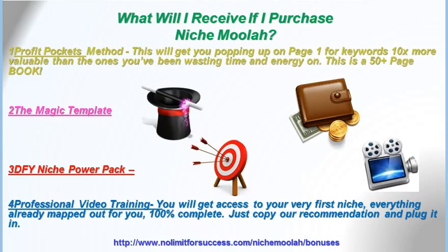What will you receive if you purchase Niche Moolah today? You will get the Profit Pockets Method, which will help you get to page one for keywords 10 times more valuable than the ones you've been wasting time and energy on. It is a 50-plus page book. You will get the Magic Template, the Done For You Niche Power Pack, and professional video training. You will also get access to your very first niche, everything already mapped out for you, 100% complete — just copy their recommendation and plug it in.